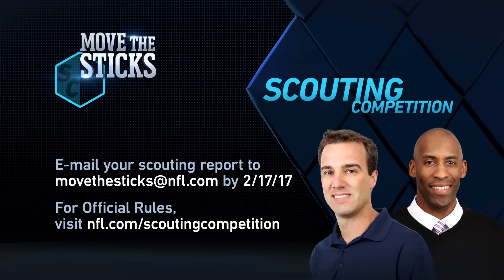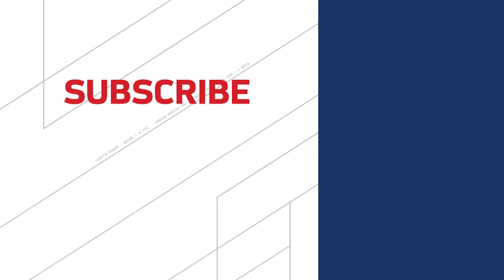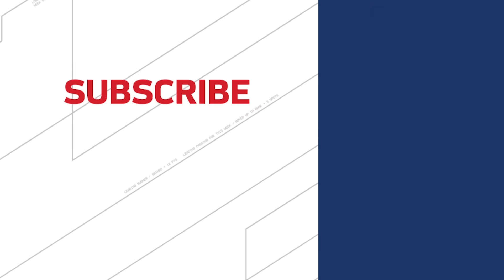Those at home interested in scouting — email us a scouting report. Move the Sticks at NFL.com. You can check NFL.com slash scouting competition for more details. This competition runs through February 17, 2017. No purchase necessary. Open to legal residents 18 and older of the United States and the District of Columbia.